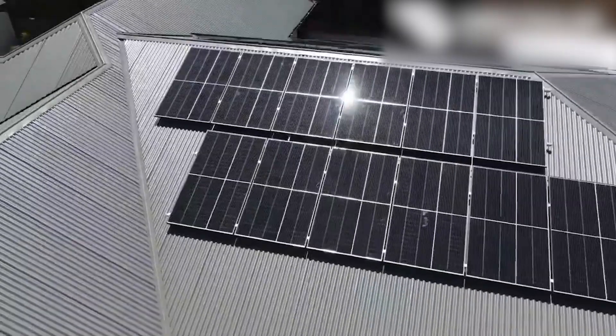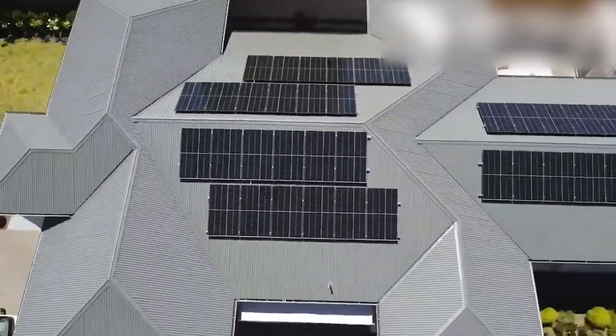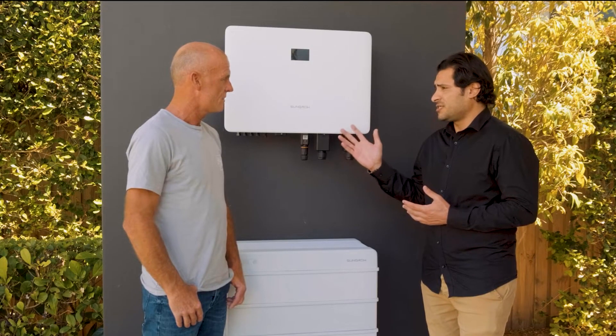Sungro battery versus Tesla. Sungro is a Chinese company founded in 1997, known for cost-effective and safe battery solutions.